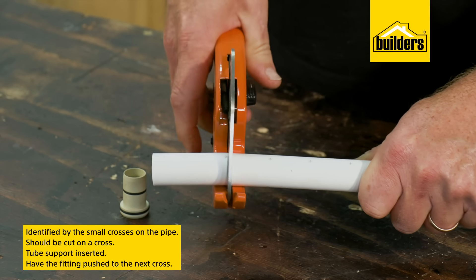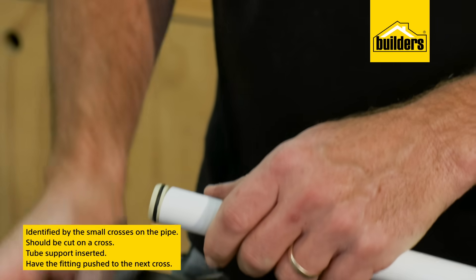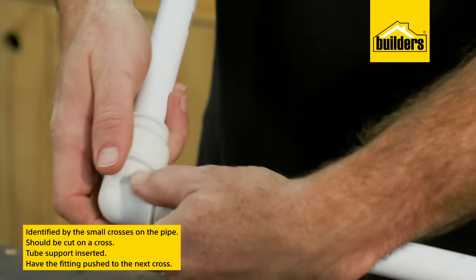Ideally PEX pipe should be cut on a cross, have a tube support inserted, and when you insert it into the fitting make sure you push it up to the next cross.